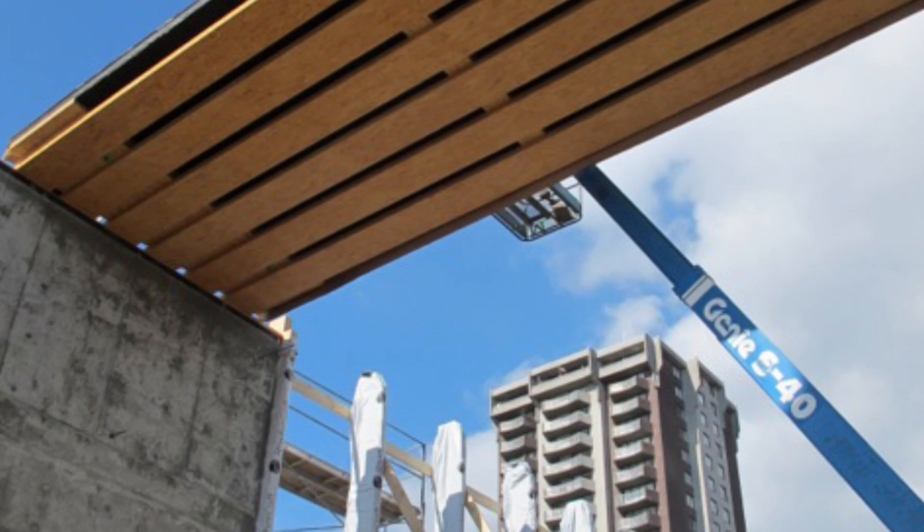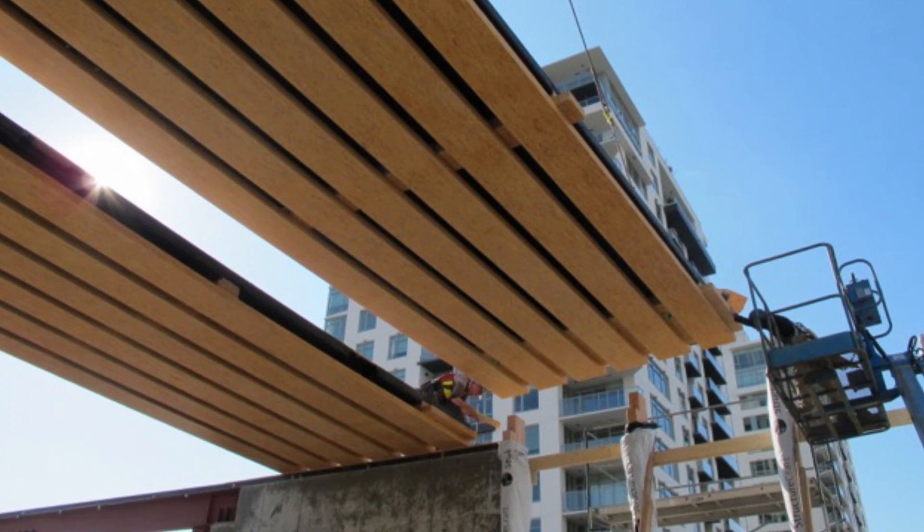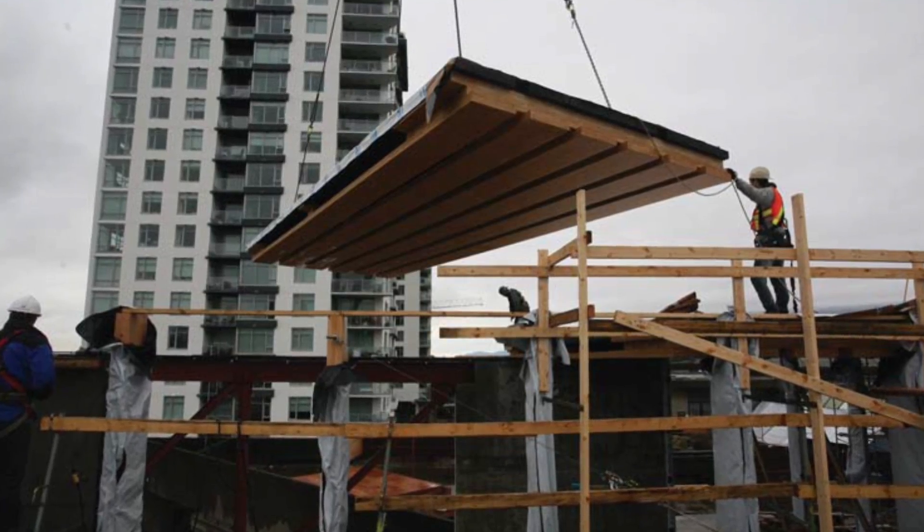The nicest thing about using these LSL panels is their dimensional stability. They come three and a half inches thick, four feet wide, up to 64 feet long. You can use these big panels and it speeds up the construction process so much, because you are just lifting big panels.